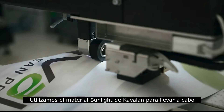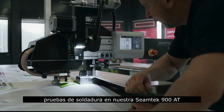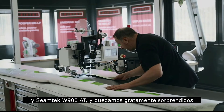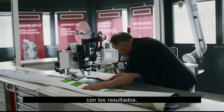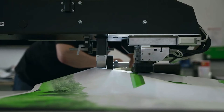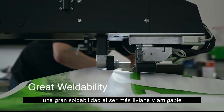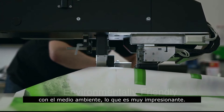We ordered Kevalan Sunlight Material to carry out welding tests on our SimTech 900 AT and SimTech W900 AT machines, and were pleasantly surprised by the results. Kevalan replicates PVC banner feel, giving great weldability by being lighter and environment friendly, which is very impressive.